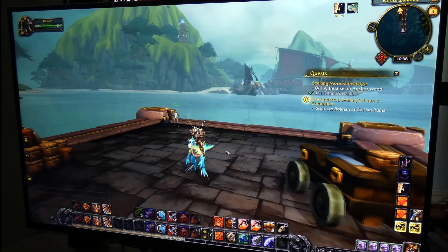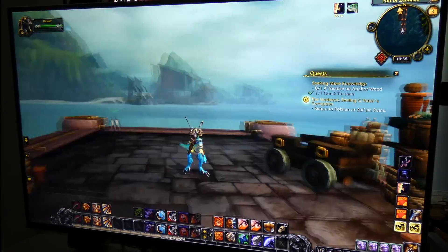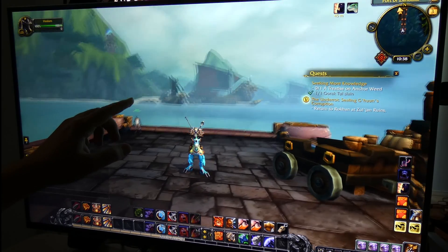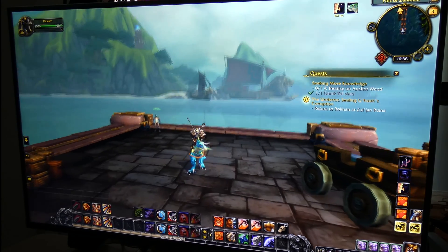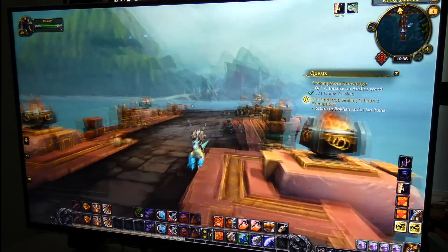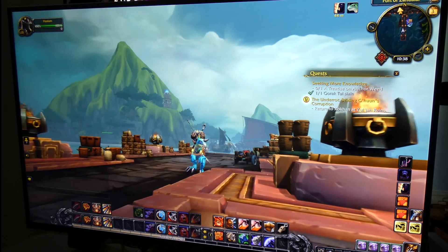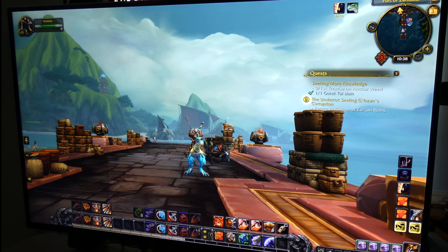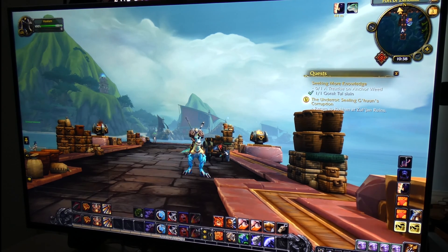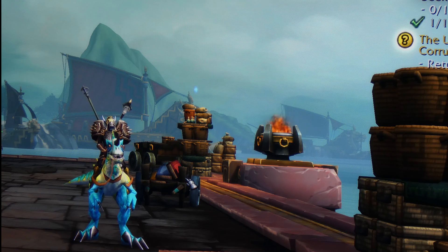I have V-Sync turned on right now. It looks very sharp when I turn and I don't see any screen tearing. I know it's really crisp and looks really good. I'm going to do a quick zoom-in so you can see the detail — I suspect you'd have to zoom in quite a bit to see any pixels in the shot.